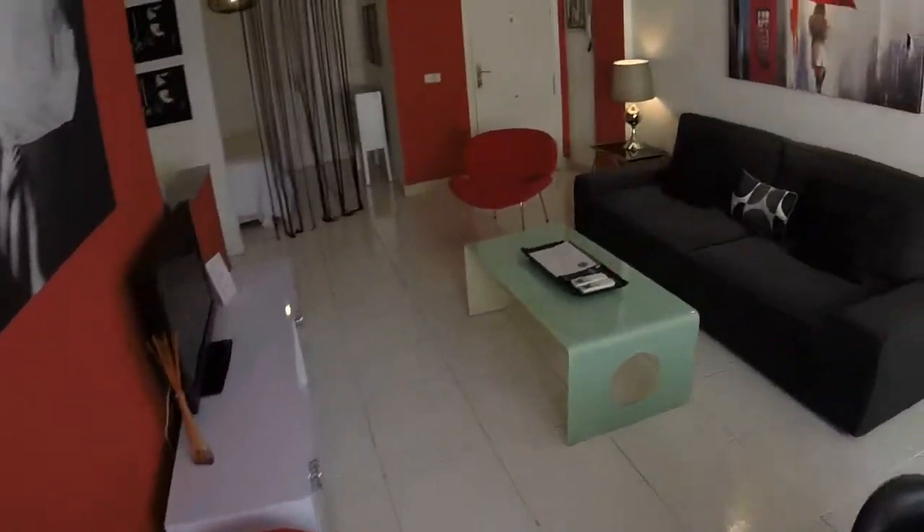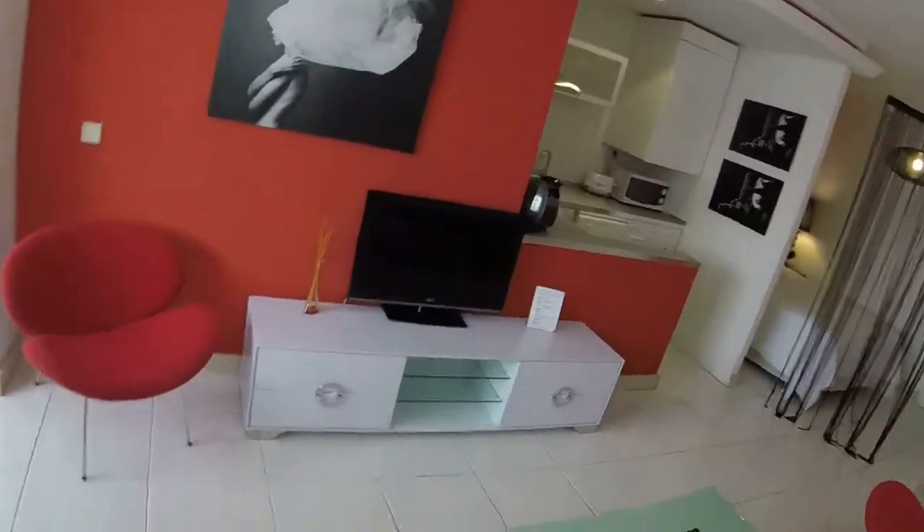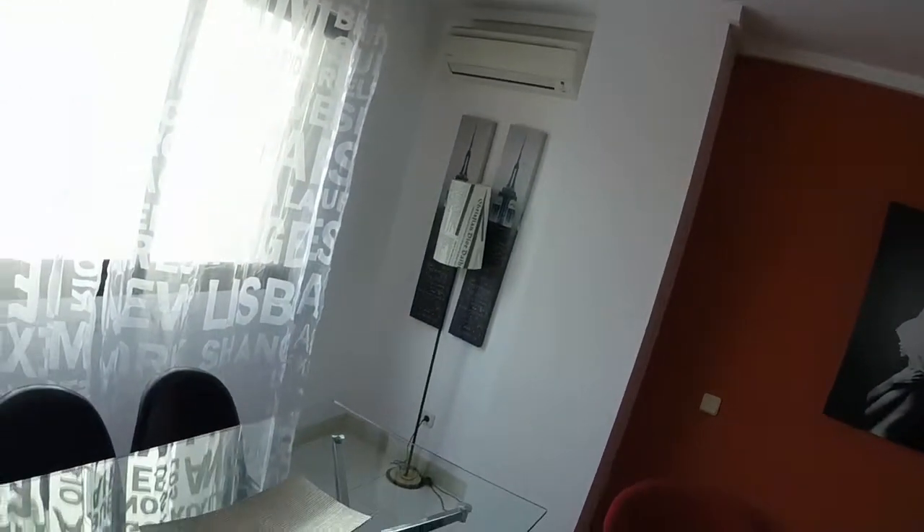Now let's continue. We have a rectangular coffee table in the middle and there we have a furniture unit with a TV. The house has central heating and air conditioning.